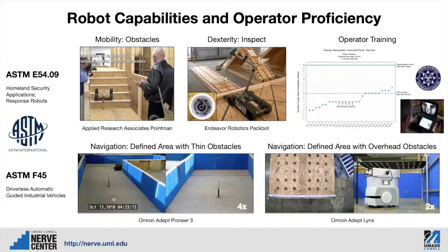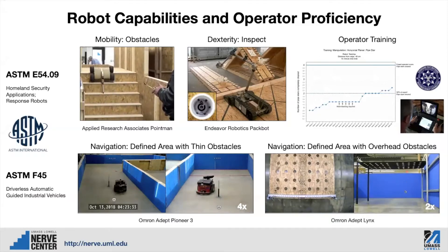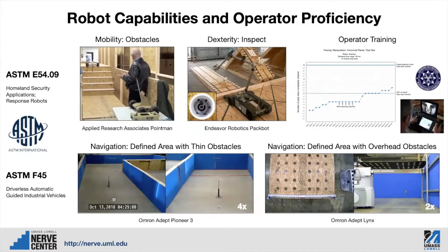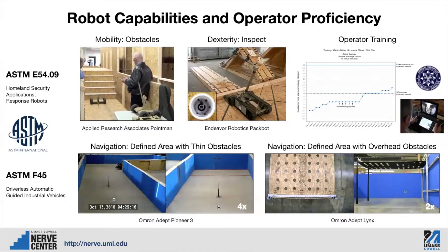We work on a number of ASTM committees, including E54.09 and F45. We've been developing standards with NIST and ASTM for mobility with obstacles, inspection, dexterity, and operator training, as well as navigation with different types of obstacles.